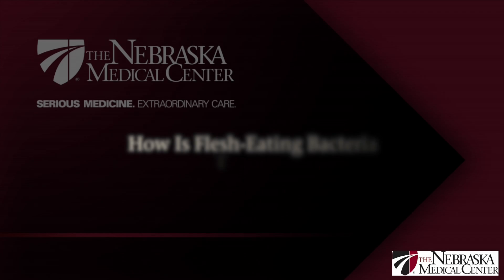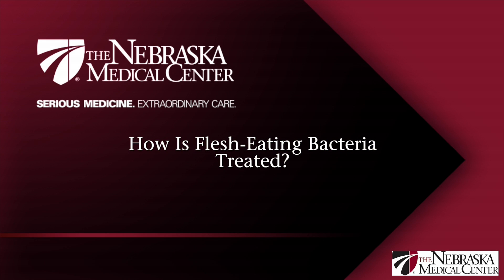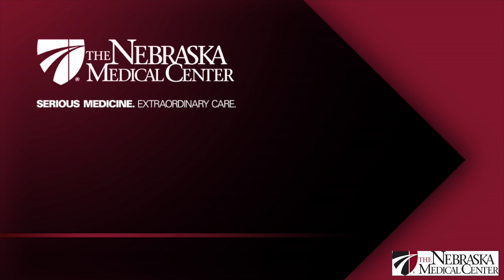It is a scary disease. It's very rapid and, as you said, you can lose limbs as well as your life. People become overwhelmed with the infection and often die of sepsis. The treatment of necrotizing fasciitis or flesh-eating bacteria is surgical, but also involves antibiotics, and then hyperbaric oxygen therapy is the third prong that helps to suppress and heal that infection.